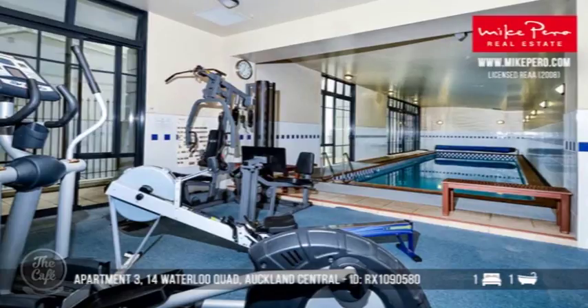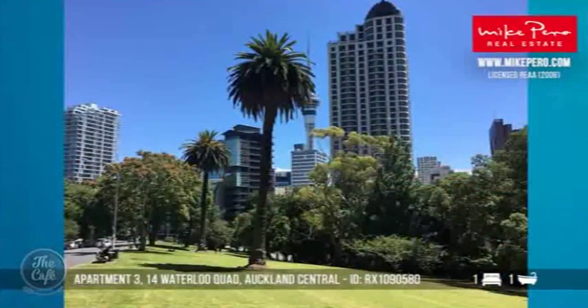Look at that gym! So a sub-penthouse means it's just the floor below the penthouse — yes, it's effectively a studio apartment up high. That looks fantastic. The apartments on show today are really giving some great ideas.